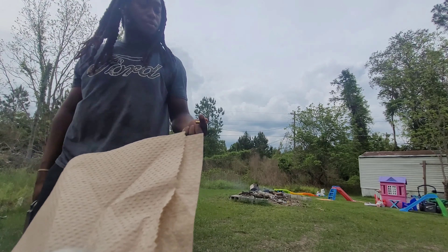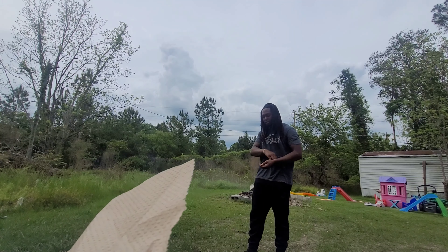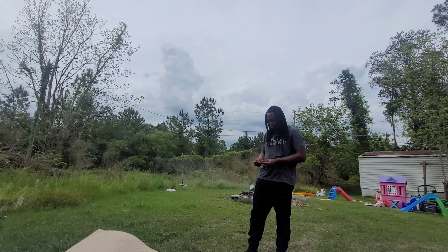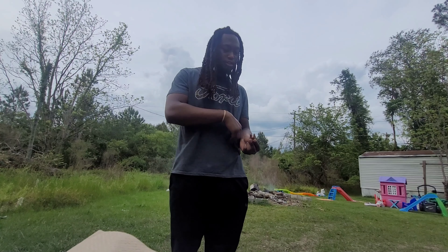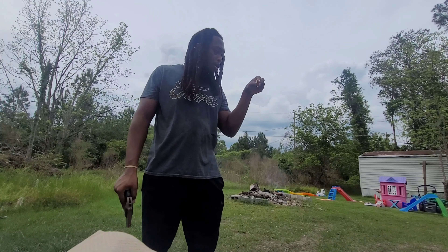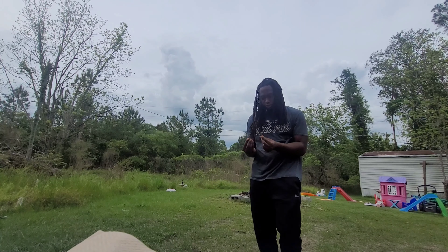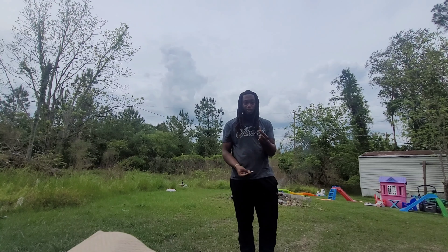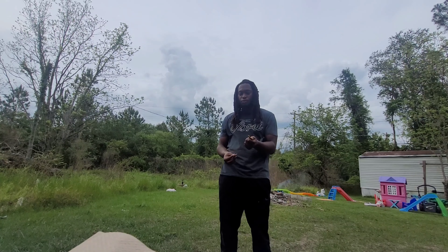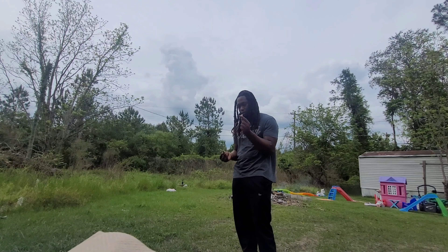I do have a few 357s — I will shoot a few of those, maybe. Just a few hollow points as well. I can't tell you the brand because I purchased them elsewhere, but you might be able to see a difference. This is a 38 Special, which is less powerful than 357 — that's why I wanted both.